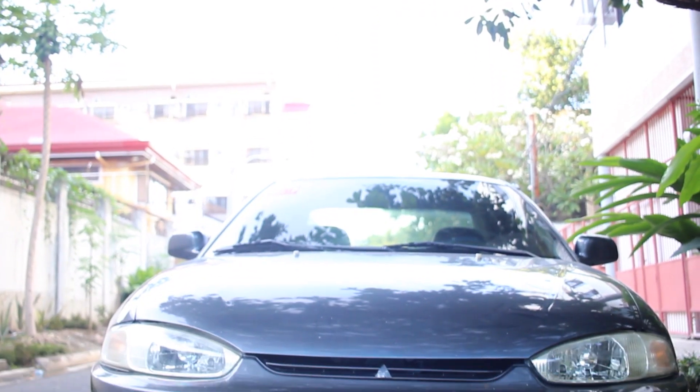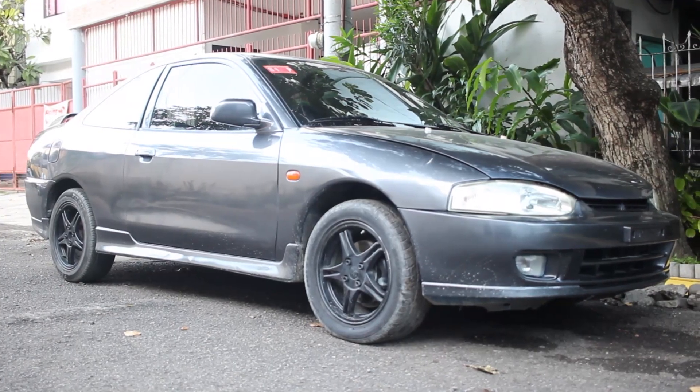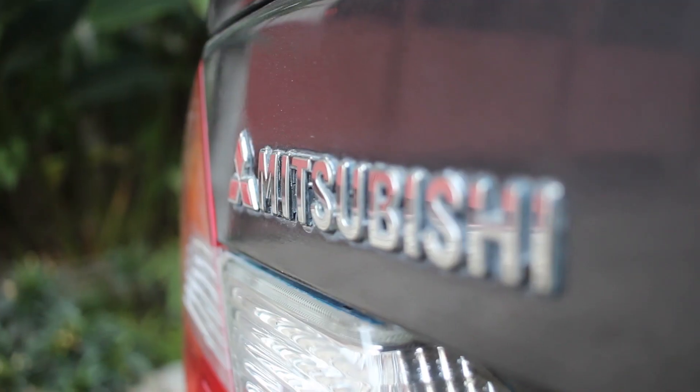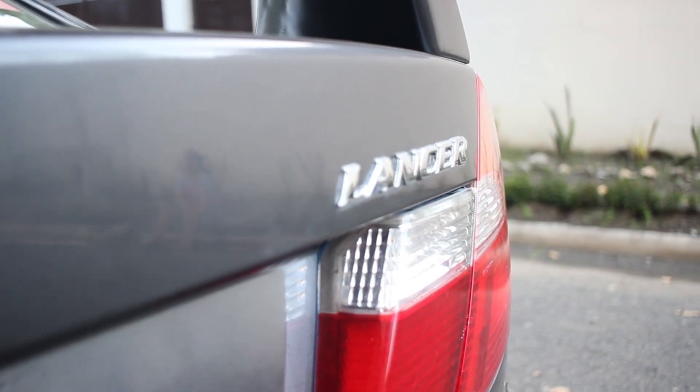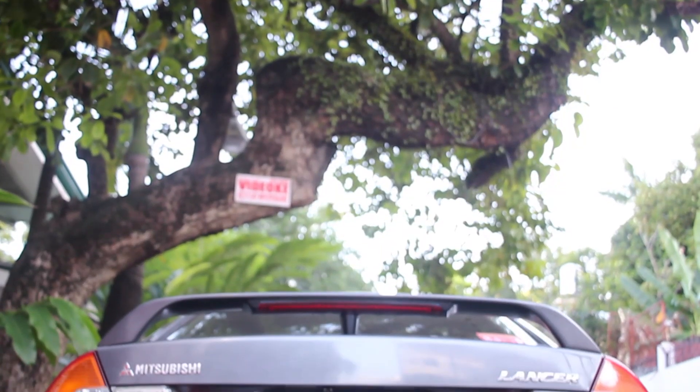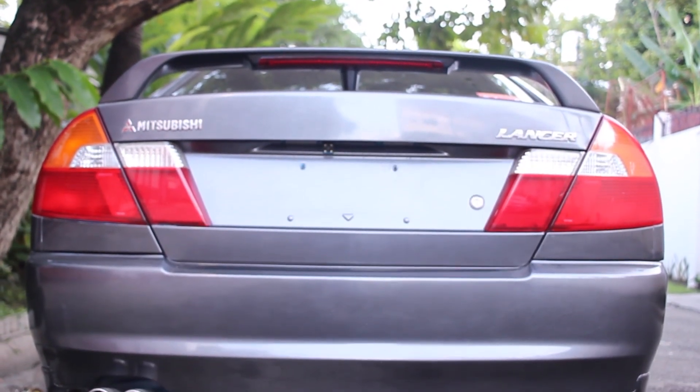So I got this 2001 Mitsubishi Lancer GSR two-door coupe — or in other countries, a Mitsubishi Mirage. This car is just like my younger sibling; I'm only three years older than this guy. It still works pretty fine — it had 26,000 kilometers on the odometer when I got it, which is pretty sweet.